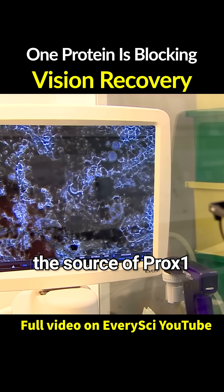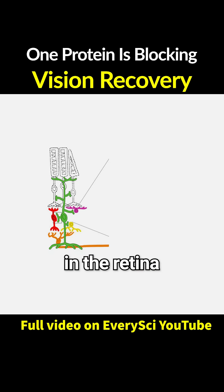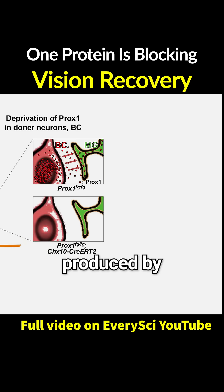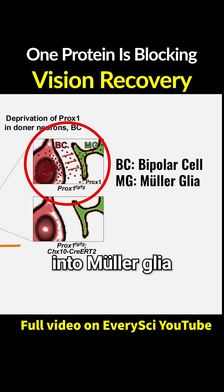While examining the damaged retinas of mice, the team discovered an unusually high buildup of Prox-1 inside the Mueller glia. Tracing the source, they found that other neurons in the retina, especially bipolar cells, were the primary contributors. Prox-1 produced by damaged neurons was transferred into Mueller glia, suppressing their ability to regenerate.